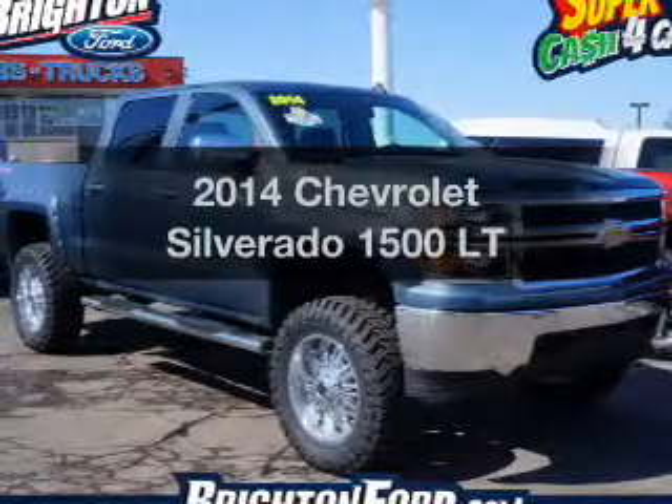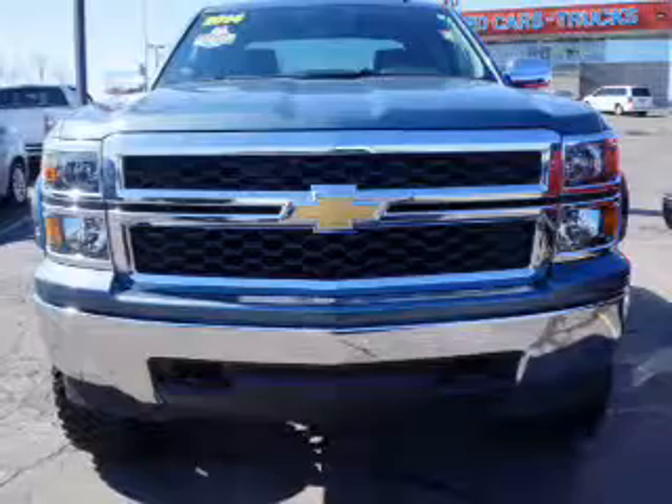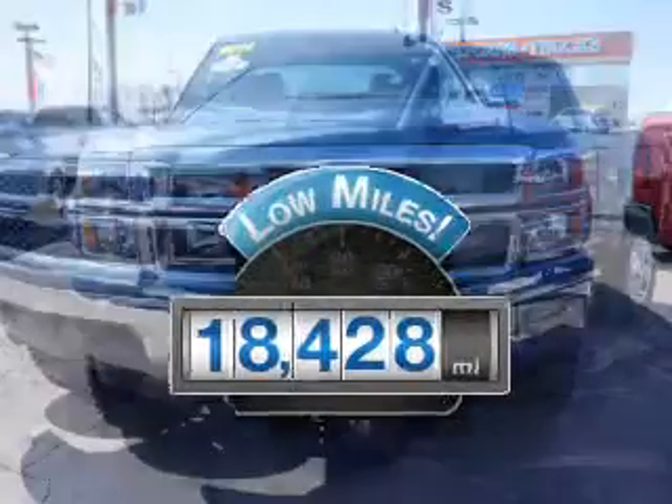Presenting the 2014 Chevrolet Silverado 1500 — this is the set of wheels you've been looking for. Why worry about high mileage? Choosing a ride with lower mileage is the right choice for your busy life.